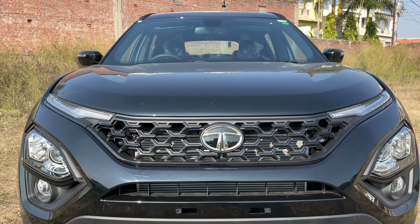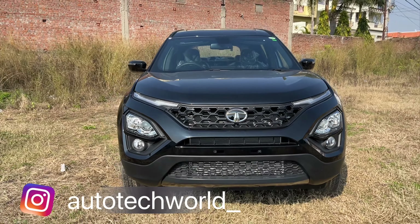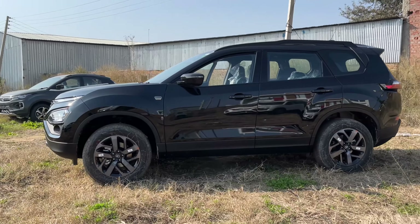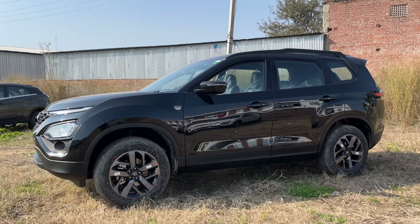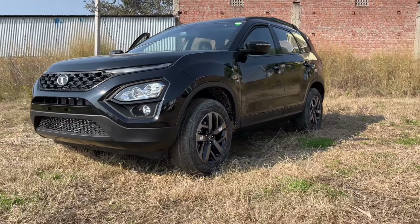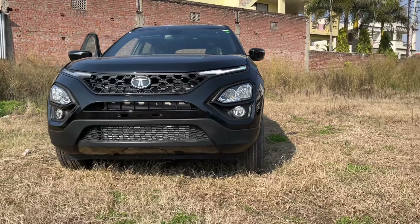Welcome back. My name is Usman, and today we have the Tata Safari Dark Edition — the XZ Plus 7-seater variant in front of us. So many people are talking about this. When other cars like Nexon and Tata Harrier were coming, many people were waiting for this. Everyone knew a dark edition of the Safari was coming.